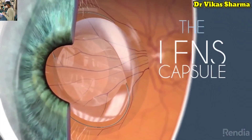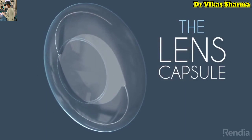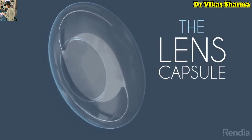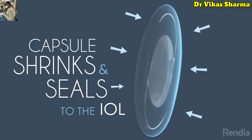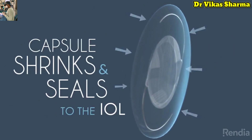The lens capsule is a thin, elastic, and transparent envelope inside your eye that once held your natural lens, and now holds the IOL in place. Within a few weeks after lens implant surgery, the capsule shrinks and seals itself to the IOL,